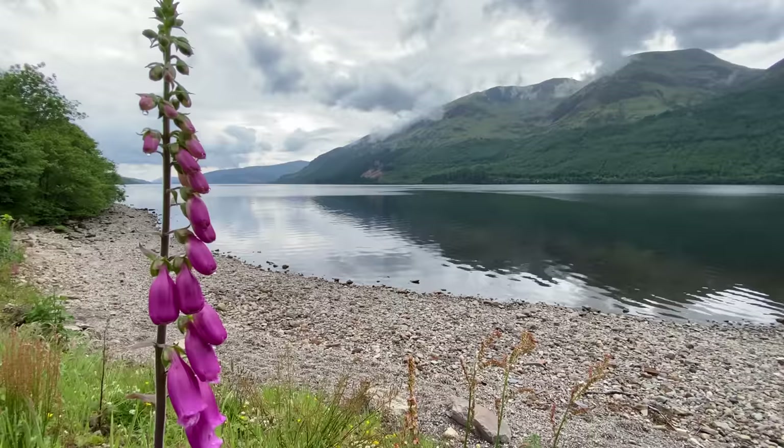Seeing a grove of foxgloves is just a pure delight. They are absolutely loved by bees — I love the way bumblebees in particular will crawl right into the middle of a flower and then reverse out and fly around to the next flower. It's absolutely magical to see. I'd strongly recommend you getting some in your own garden — they will not let you down in terms of how many bees they attract to your border.